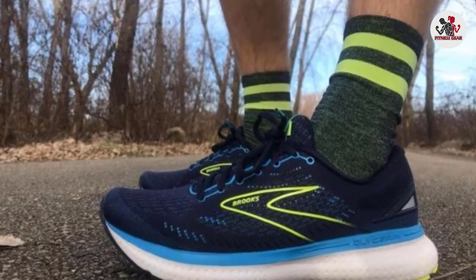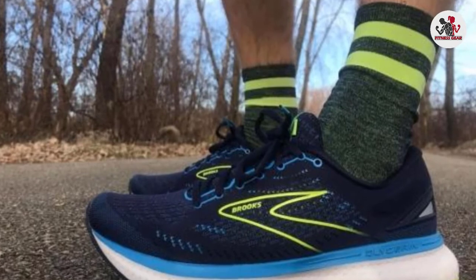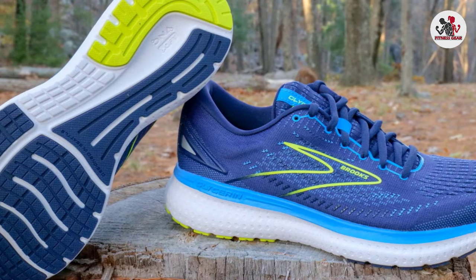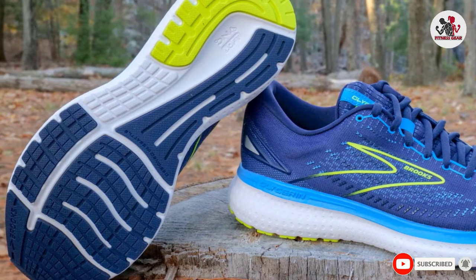The main downside is that the Glycerin isn't the fastest or lightest shoe on this list, so if you're looking to run a personal best, you might want a snappier shoe. That said, if your goal is to get going or get around the course, you'd be hard-pressed to find a more comfortable shoe to do it in.